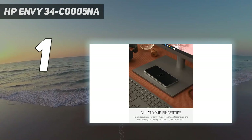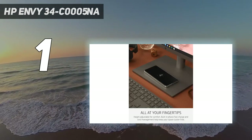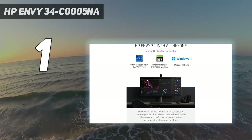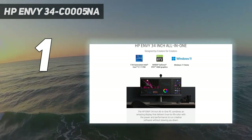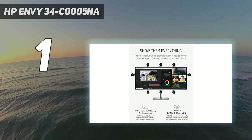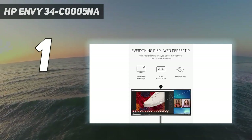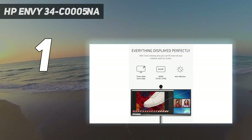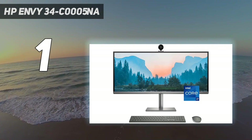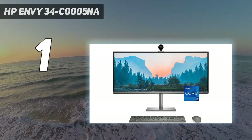The screen is height-adjustable for comfort and extremely bright with excellent color reproduction, and the sound is almost as impressive, with a wider sound stage and more bass than most rivals can muster. You won't struggle for connectivity either, with Wi-Fi 6, Thunderbolt 4, USB 3.2 Gen 2, and Bluetooth 5.2 all on board.